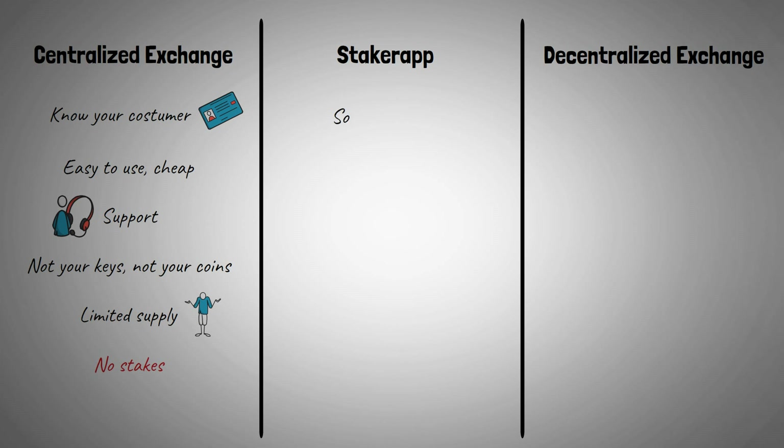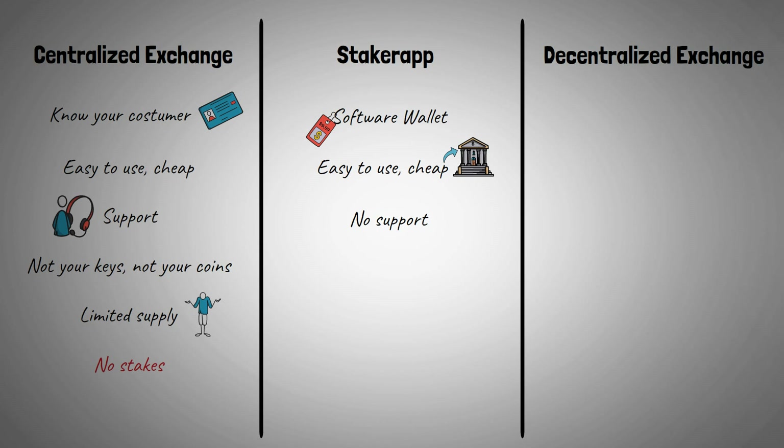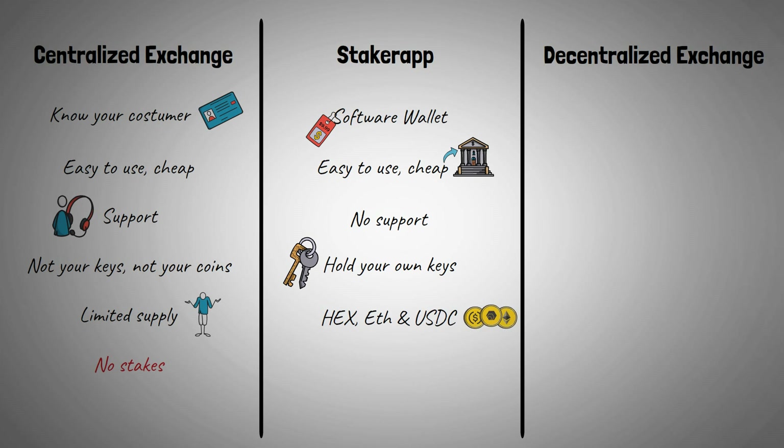Moving to the Staker app, where a software wallet is being used. It's also a smooth, easy-to-use application, and in combination with a centralized exchange, you're also able to get the best rate. They don't offer support as you yourself are responsible for the keys to your crypto. It's an app specifically designed for HEX, so the only currencies available are HEX, Ethereum, and USDC. It's by far the easiest way to stake your HEX and it also gives you the ability to make a staking ladder in one transaction. As your stakes progress, there are advanced stats and features that you can easily consult daily.